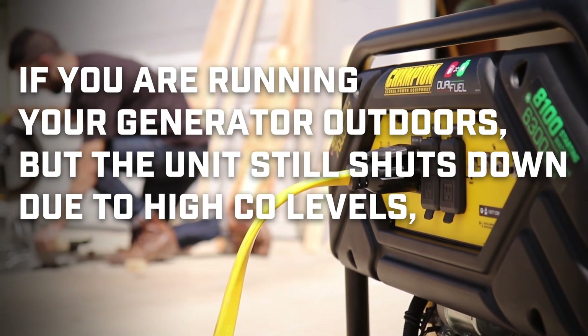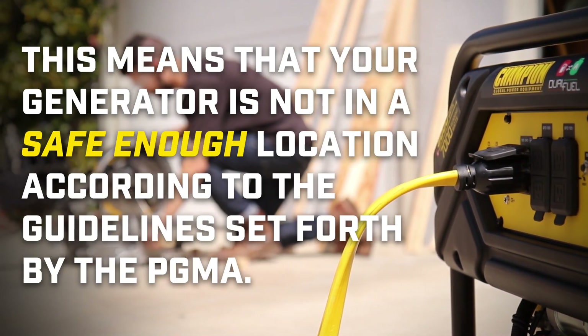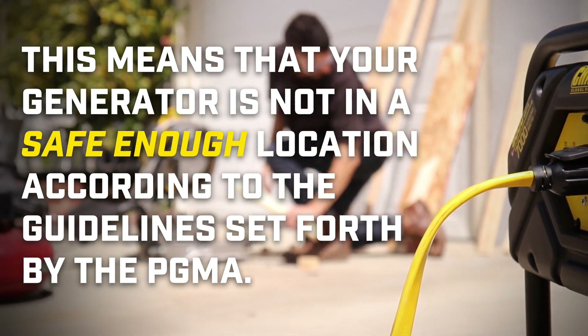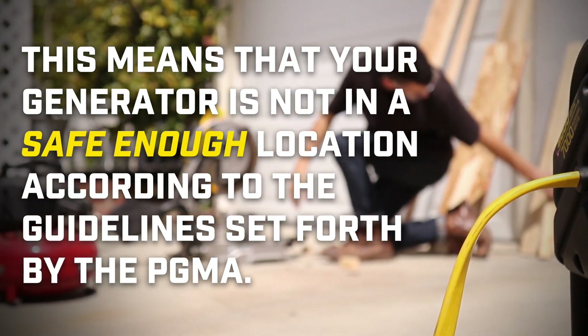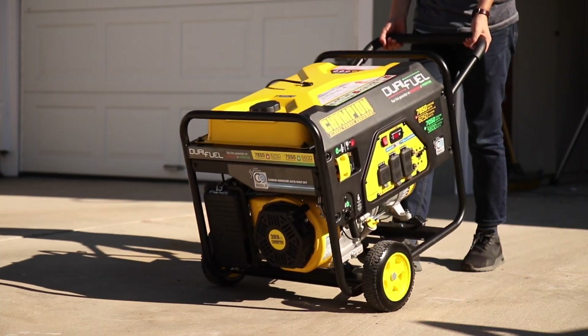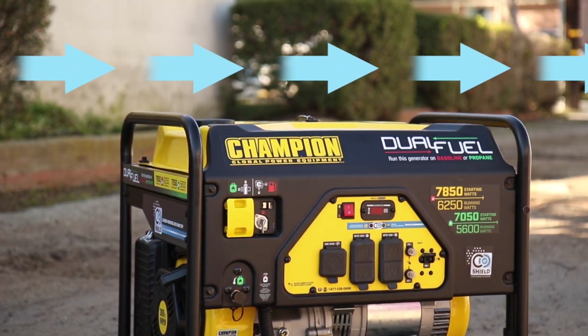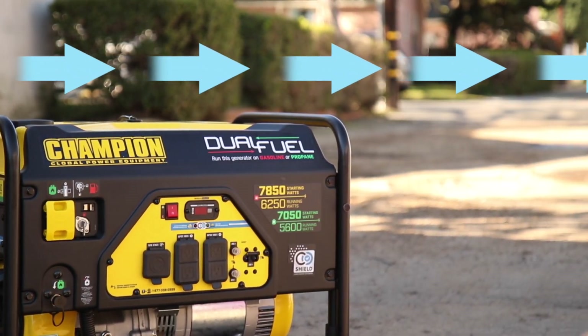If you are running your generator outdoors but the unit still shuts down due to high CO levels, this means that your generator is not in a safe enough location according to the guidelines set forth by the PGMA. You may need to reposition your generator to ensure the prevailing winds are carrying the exhaust fumes away from the generator and the onboard carbon monoxide sensor.